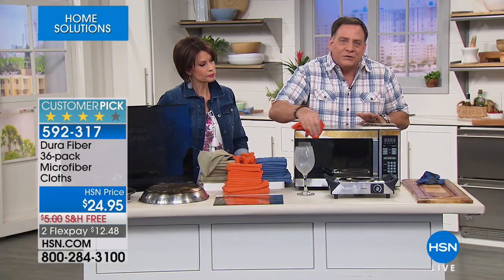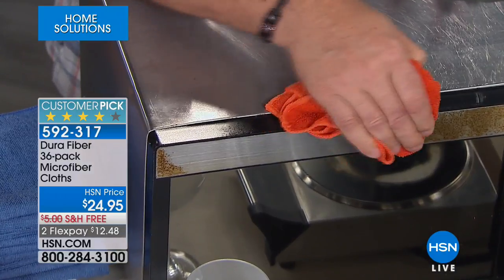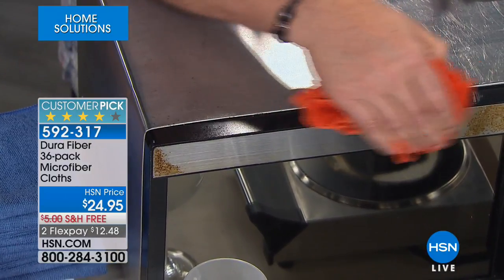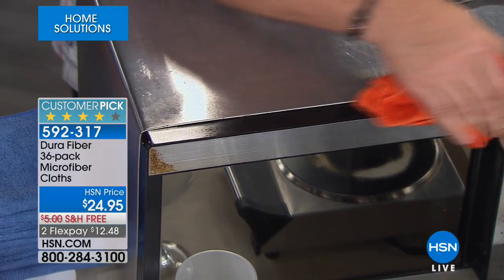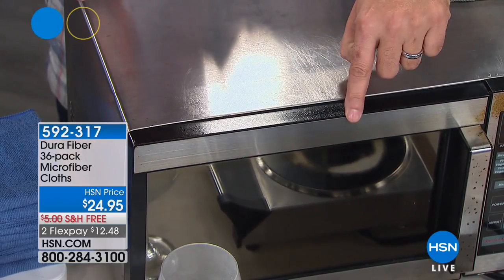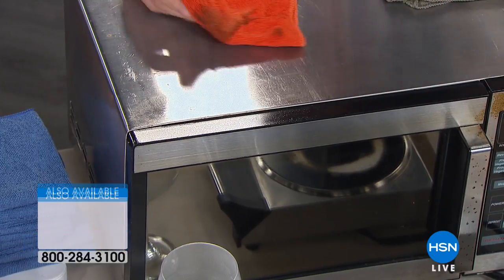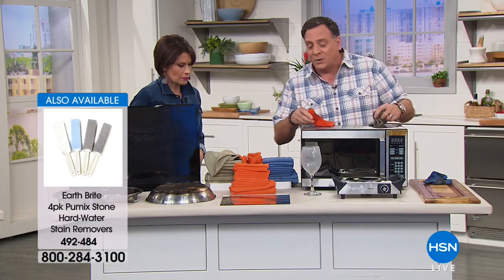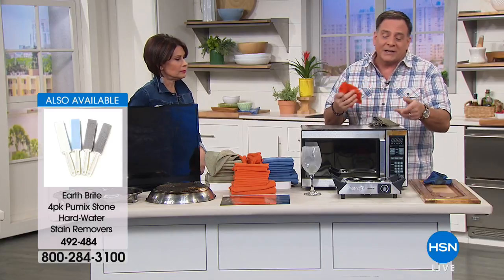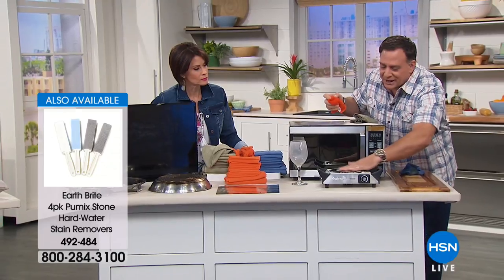One of the toughest things with stainless steel is chasing fingerprints and streaks — it's almost like a mirror. But with the Dura Fiber, it's going to dry streak-free. Glass top stoves are another one that makes you crazy — they try to sell you expensive things, but you don't want to scratch it. This is burnt-on residue, and if I take the Dura Fiber cloth and start scrubbing — remember, it's 10 times finer than silk but scours like a scouring pad.